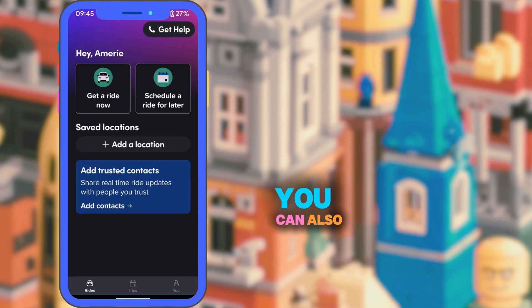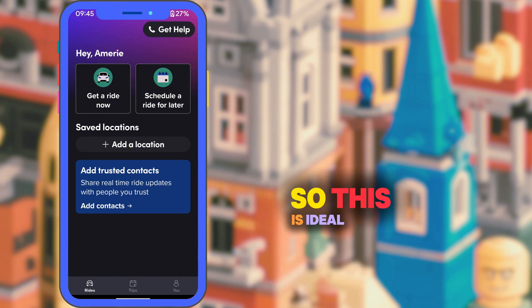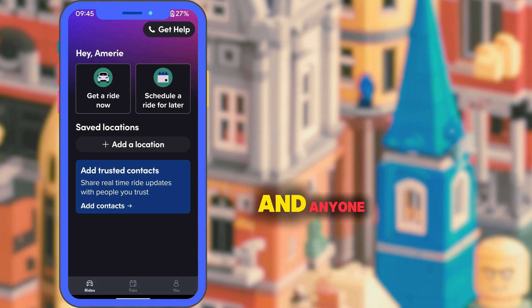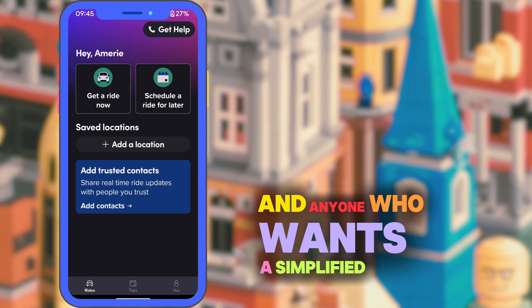You can also add trusted contacts so you can share real time ride updates with people you trust. This is ideal for seniors who live independently, caregivers helping older parents, and anyone who wants a simplified riding experience.